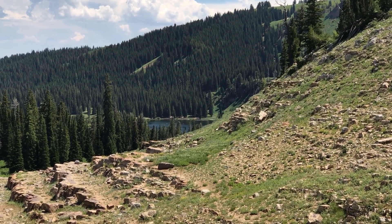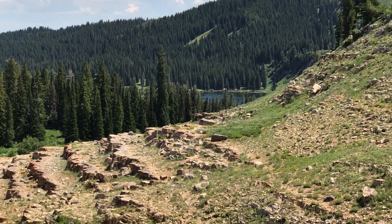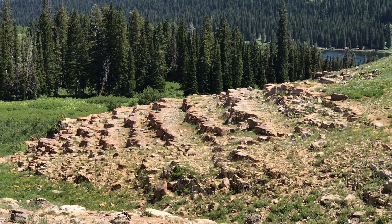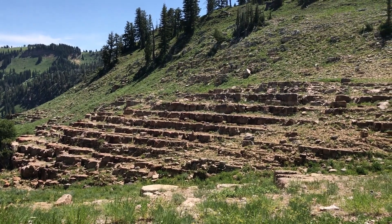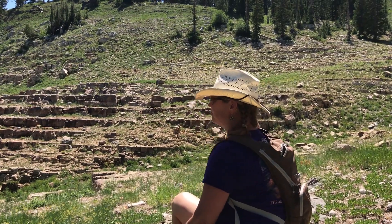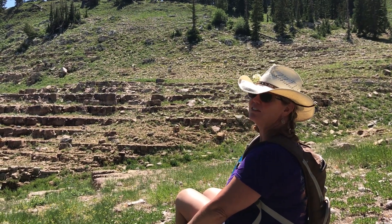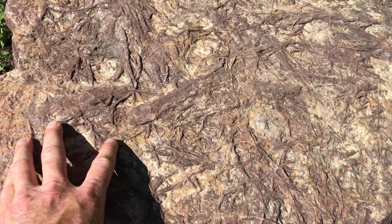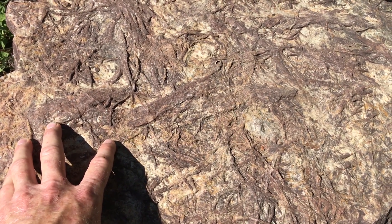We're almost to the end of the hike. There's Tony Grove Lake and these distinctive ledges of our third and last unit, the Swan Peak Formation. These Swan Peak ledges are really orange. They're a sandstone, and they're riddled with trace fossils, especially lower down sections. Here near the trailhead are these awesome trace fossils known as Fucoids.